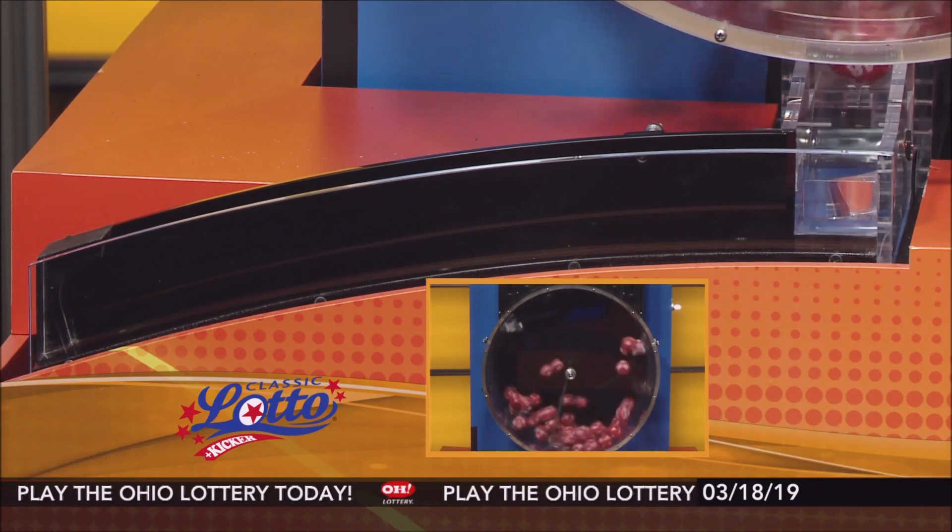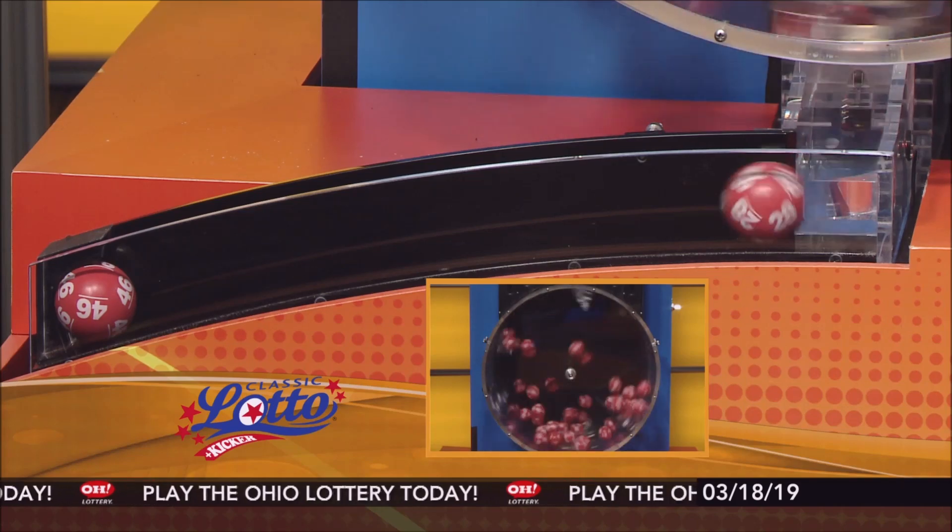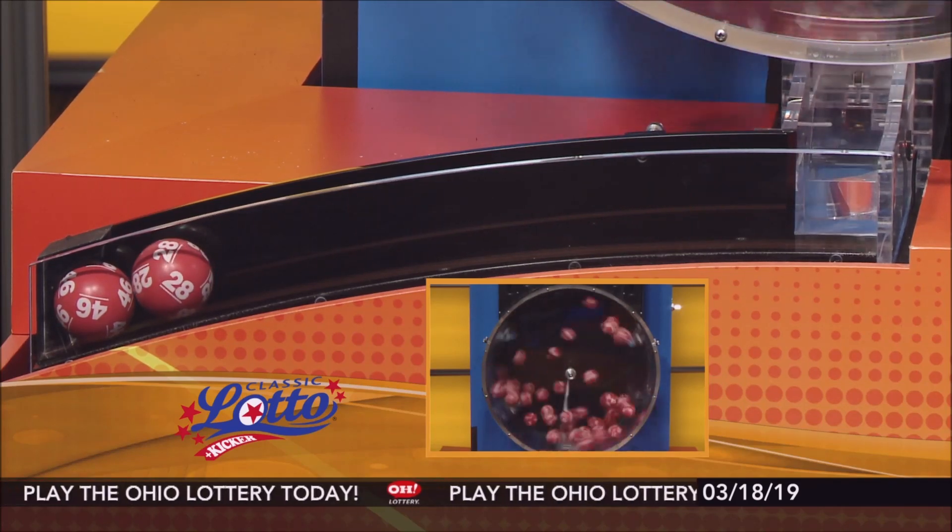Tonight's annuitized Classic Lotto jackpot is $11,800,000. Now if you match 3, 4, 5, or all 6 numbers, you win.